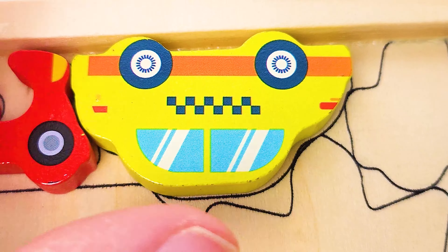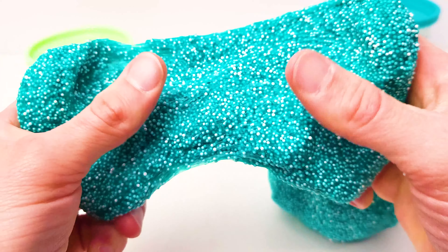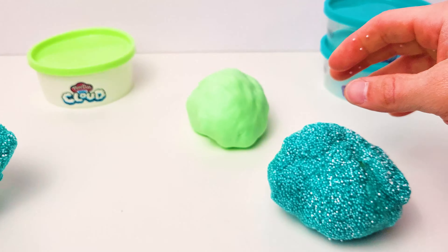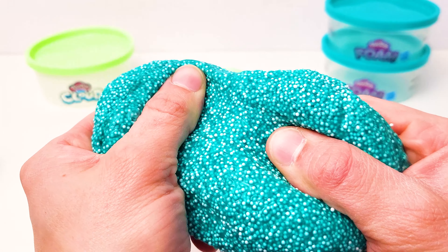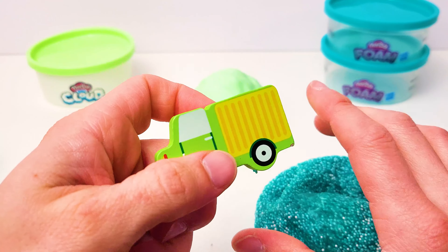Next we have some play-doh. It's foam play-doh with little white balls. It's very stretchy, very squishy, but I don't feel anything inside of this one. We better check the next one. Yes, stretchy stretchy! I feel something in here. It's green — what could it be?